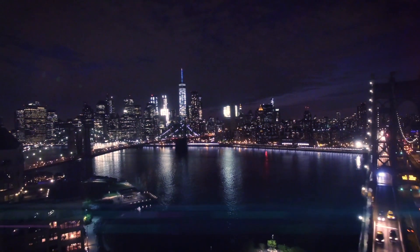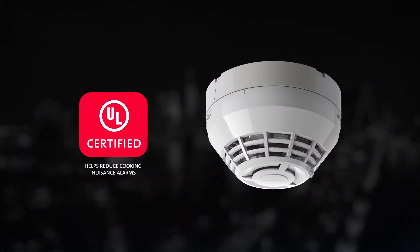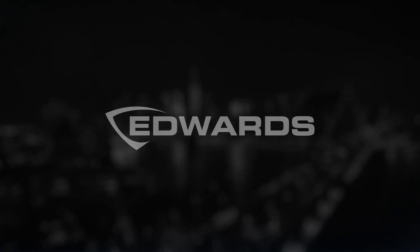Smart detection designed to recognize conditions and alarm faster with greater accuracy than ever before. The Signature Optica smoke detector — setting the standard for intelligent response to today's threats.